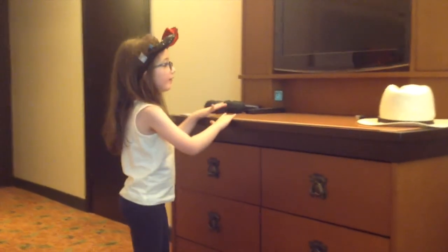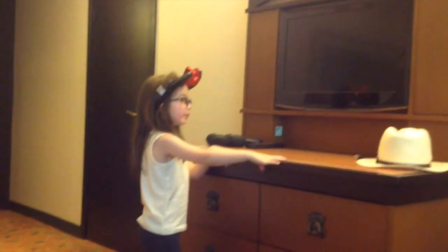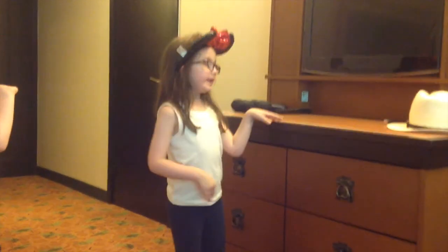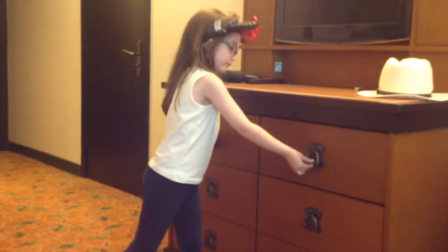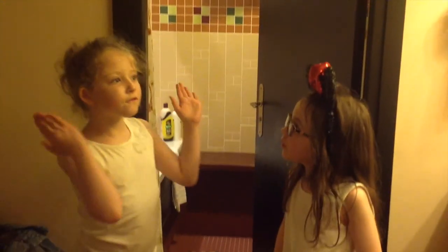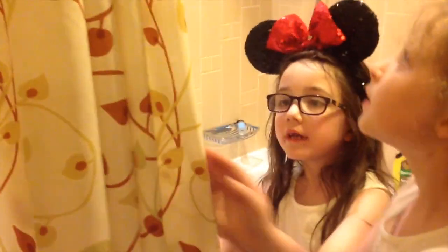And then we have our towels on this dressing table, and as you can see we store lots of things in here. So here is the bathroom. First we have the sink and a hair dryer.